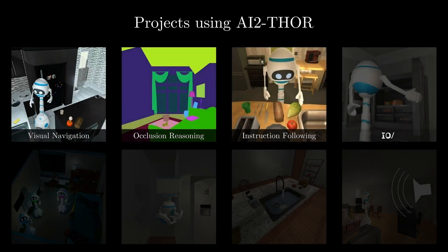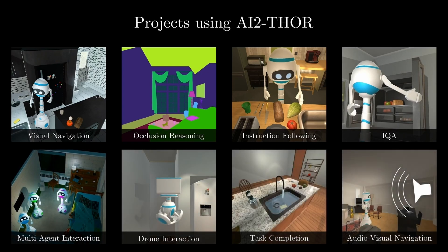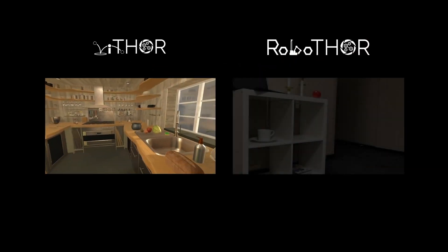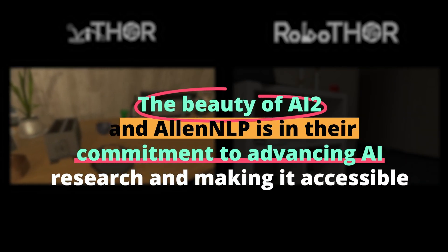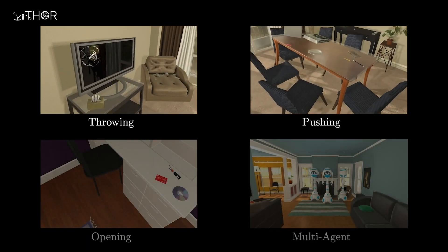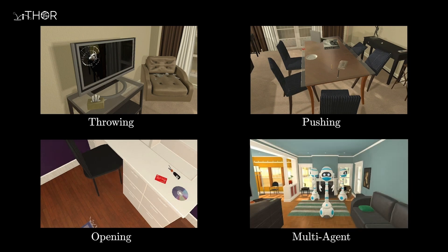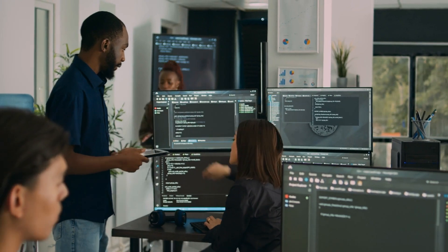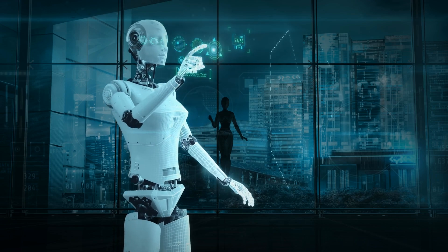AllenNLP specializes in natural language understanding and provides tools and models that are cutting-edge in the field. Whether it's complex text analysis, language modeling, or semantic role labeling, AllenNLP offers tools that can handle it all. The beauty of AI2 and AllenNLP is in their commitment to advancing AI research and making it accessible. They provide an array of demos on their website, allowing users to try out different models without any setup. For those who are more technically inclined, the platform is a rich resource for cutting-edge research and tools in AI. Whether you're a student, a developer, or just someone curious about AI, AI2 offers a window into the latest in AI research and applications.